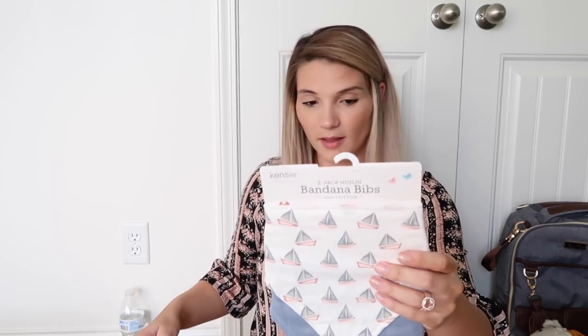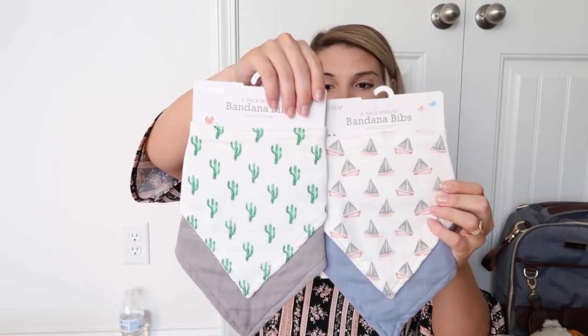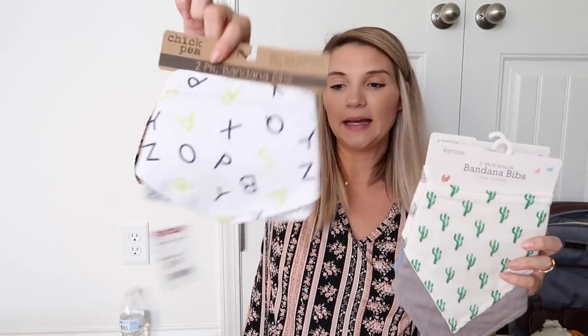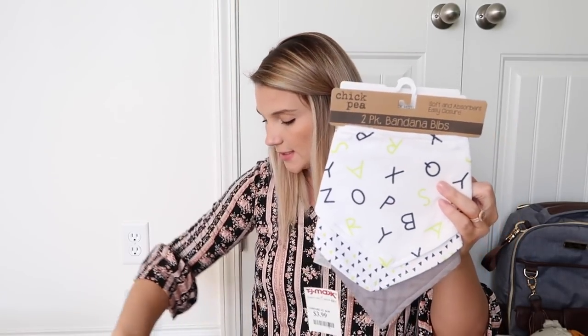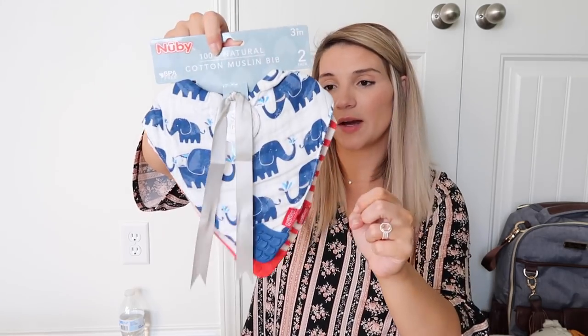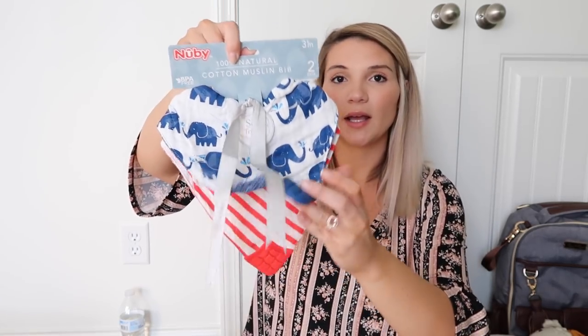As far as bibs go, almost all of them are from TJ Maxx. I have some muslin bibs, and then another pack that actually matches his swaddles. I also got him some little 4th of July ones because that's our holiday. Then I just picked these up the other night from Target — they have a little teething thing at the bottom for him to chew on, so I thought that was really neat.